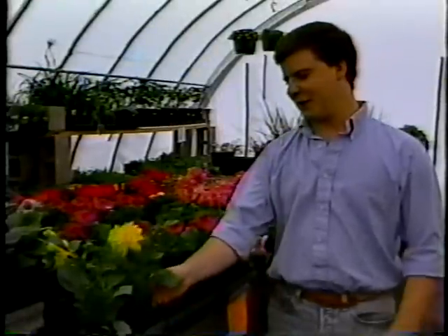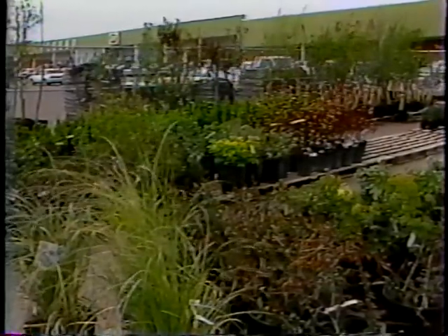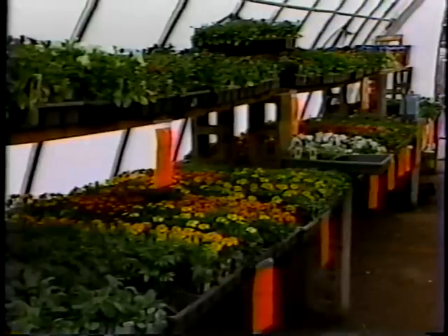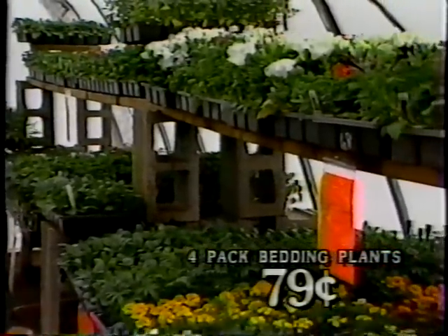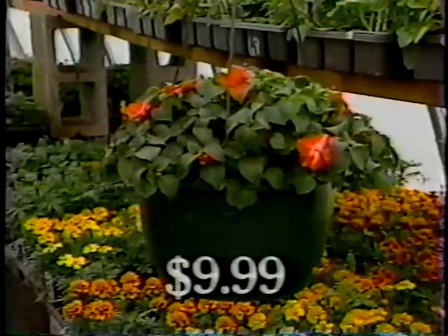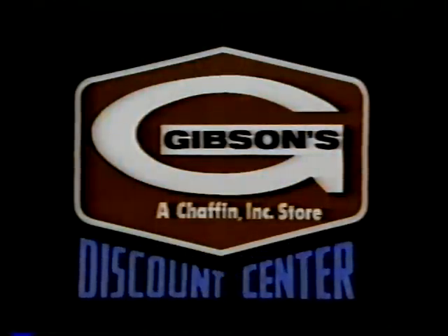Come and help Gibson's Discount Center celebrate the grand opening of our garden center. Gibson's features hundreds of quality ornamental trees, shade trees, fruit trees, and shrubs. You'll find great low prices on one-gallon container shrubs. Our greenhouses stock over 100 varieties of flowers and vegetables. Four packs are a great buy at only 79 cents, or select these fantastic geraniums for only $1.89. And don't forget beautiful 10-inch hanging baskets for only $9.99. Don't miss the grand opening of Gibson's Garden Centers, where you always buy the best for less every day.